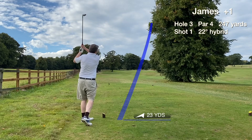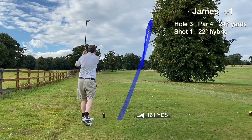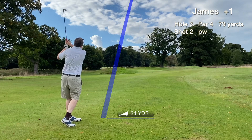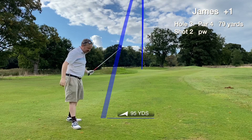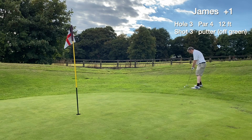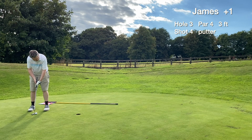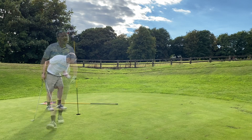Hole three is a short par four, quite tight if you draw the ball like me — good if you fade it off the tee. We clip the tree but still go 170 yards and find the fairway, a fortunate break. The pitch goes right on line but long. We still have a birdie putt, a 15 footer, tough to judge coming from the fringe. We hole the three footer for a great par.